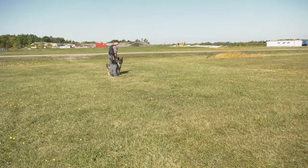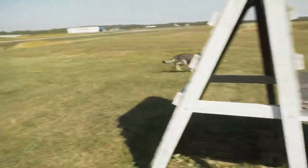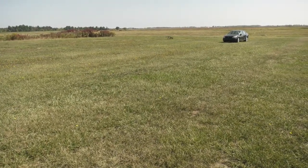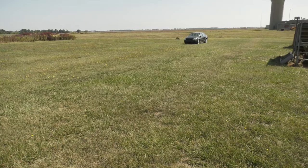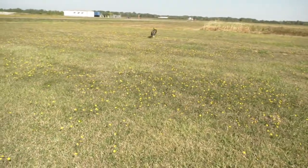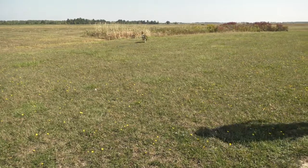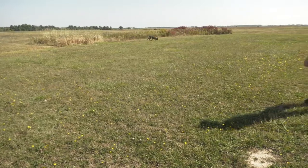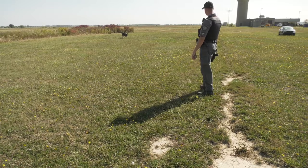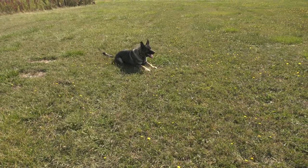Here we have Constable Stephen Chotel and Police Service Dog Radar. Radar is the newest addition to our unit and they're going to demonstrate what an article search will look like. When the dog indicates an article with fresh human scent on it, he's going to down with the article located directly in front of him. Suspects leave invisible skin cells on pieces of evidence that they may accidentally drop while leaving a crime scene or discard intentionally, and the dog is able to indicate on that evidence, telling us there's fresh human scent on it so we can seize it.